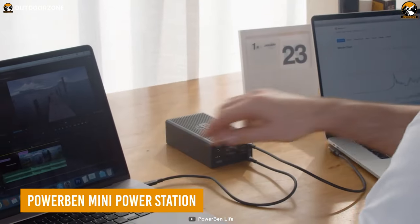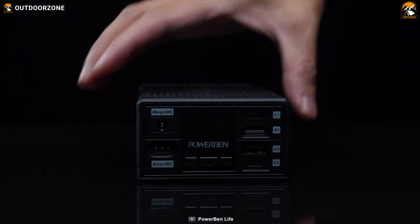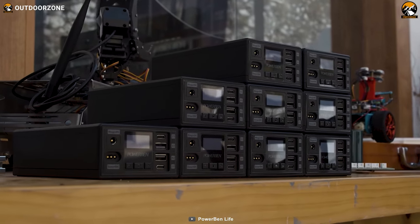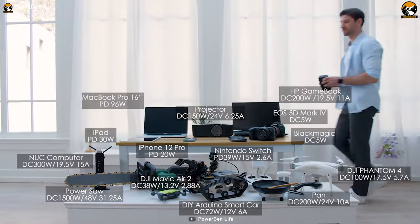Power Bend Mini Power Station is a stackable power station for some serious power delivery solutions. Being arguably the world's first PD 200W compact power station, this one can be fully charged within just 30 minutes. Users can also stack up to 20 power bins to meet their power necessity.